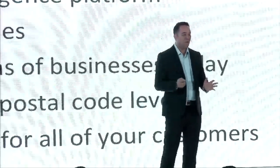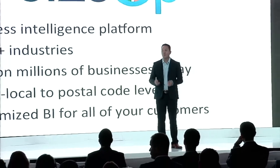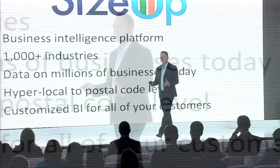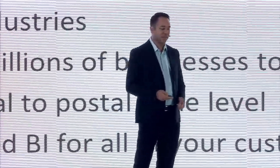Think about it a different way. We're not saying you're a retailer in Colombia. We're saying that you're a florist in the Poblado neighborhood. We understand your situation, and let us tell you some things you might not even know about your own business and industry.